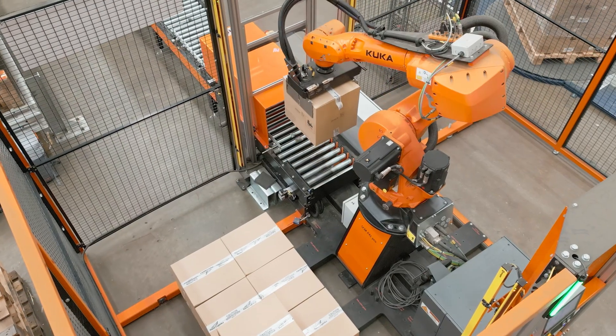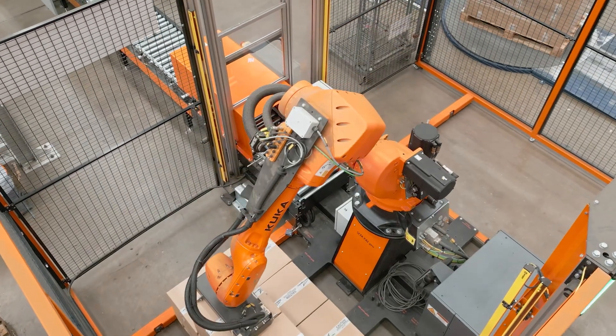SCM were great from the initial inquiry through to the design and implementation. You could tell their passion for robotics, and the implementation of the KUKA robot cell has been phenomenal. Any service and maintenance is fully taken care of to ensure the robot is running as efficiently as possible all of the time, and it was really great to work with them.